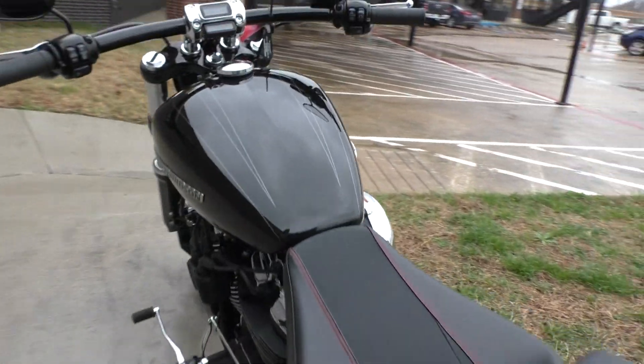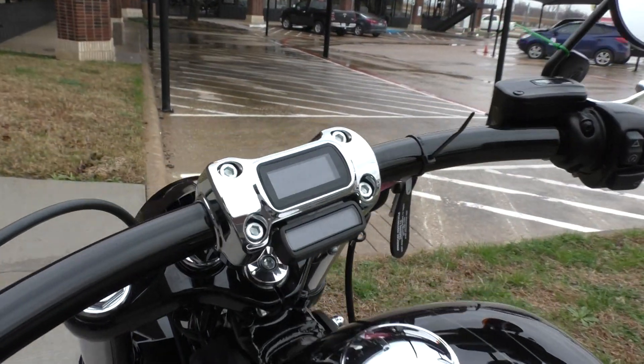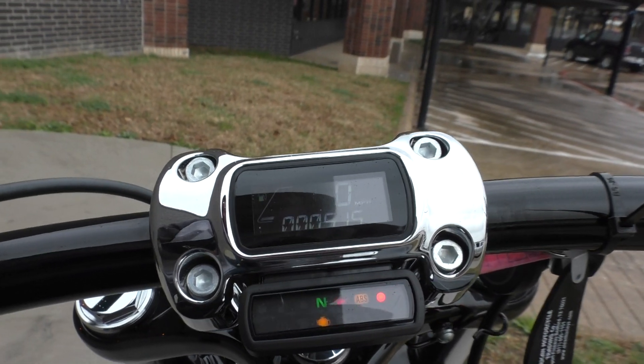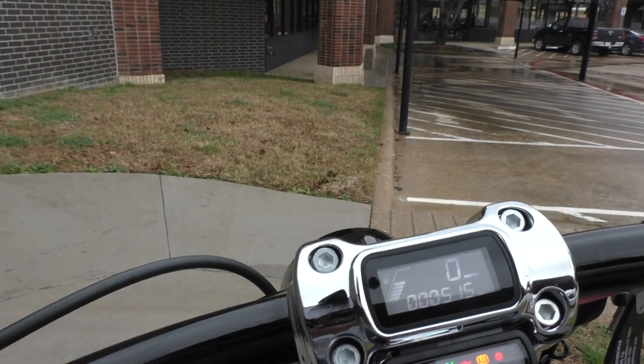What I really like about the new Breakout is how they integrated the speedo into the bar clamp. That's just so cool. 515 miles on this bike.